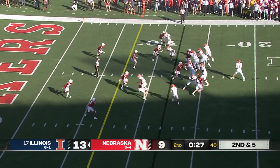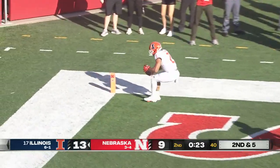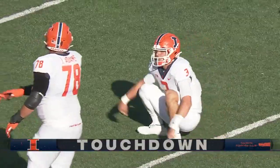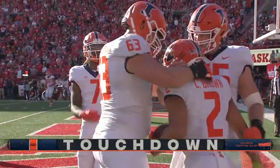Second and five — DeVito to throw, looking for Brown, wide open out of the backfield, easy touchdown for Illinois! Second touchdown today for Brown.